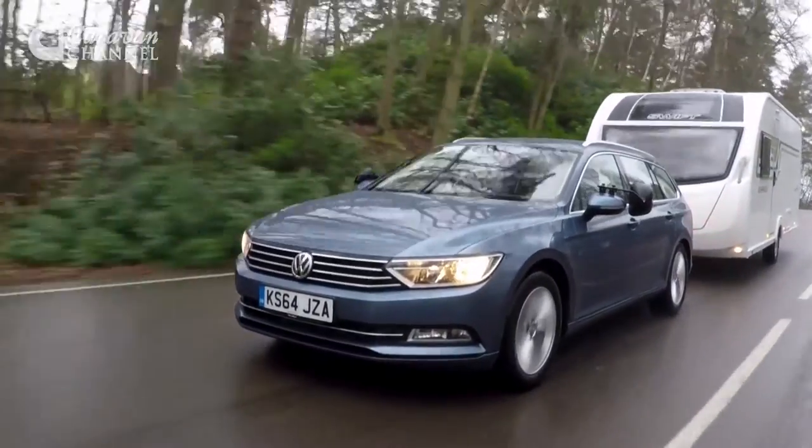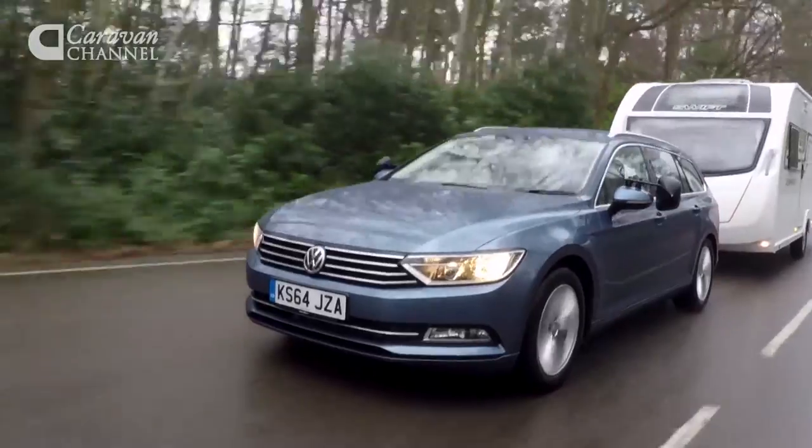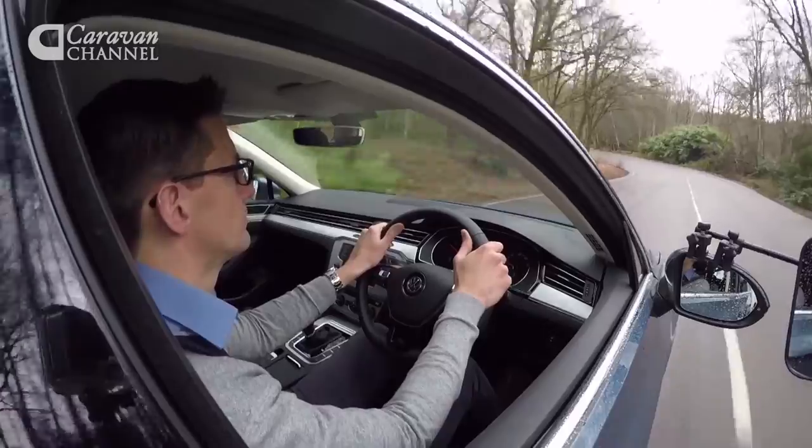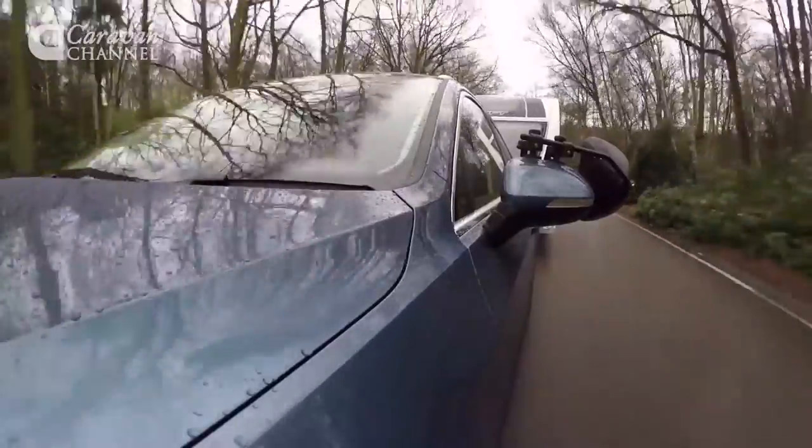It's economical too. Volkswagen claims 62.8mpg on the combined cycle and we achieved 30.4mpg towing on a mix of A roads and country roads.